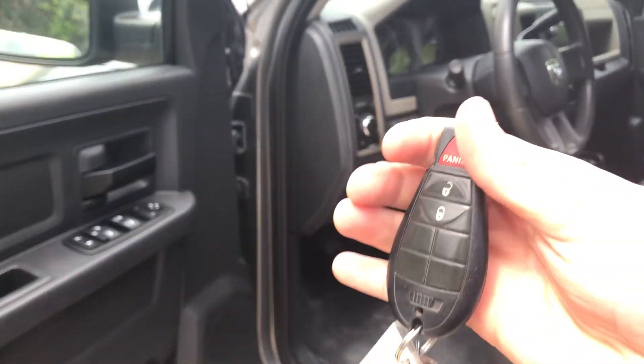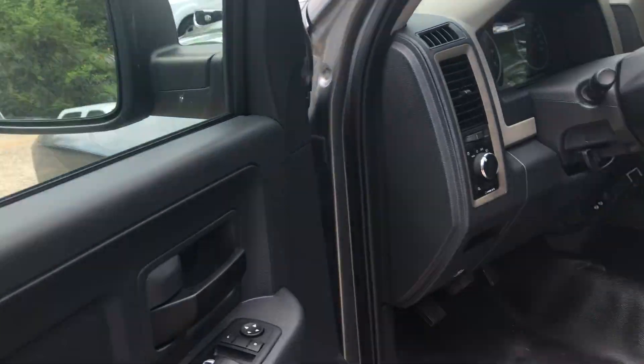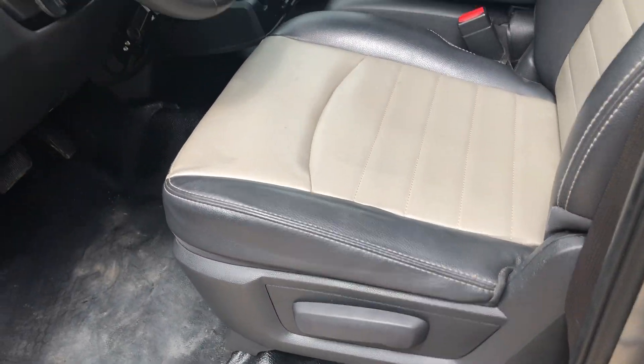Of course, you got keyless entry for it. Power locks, power windows, adjustable power mirrors — no power seats on this one.